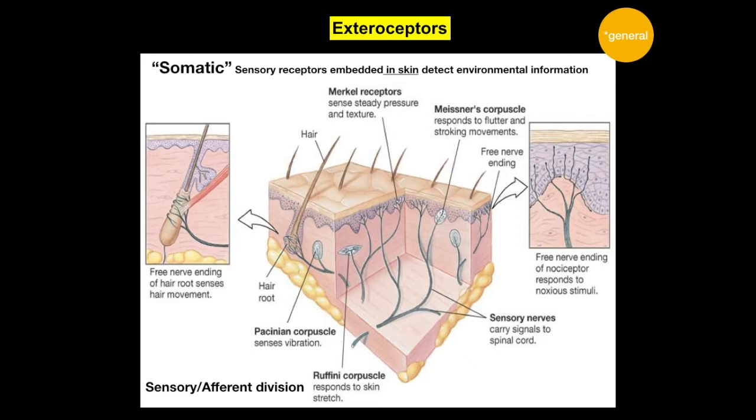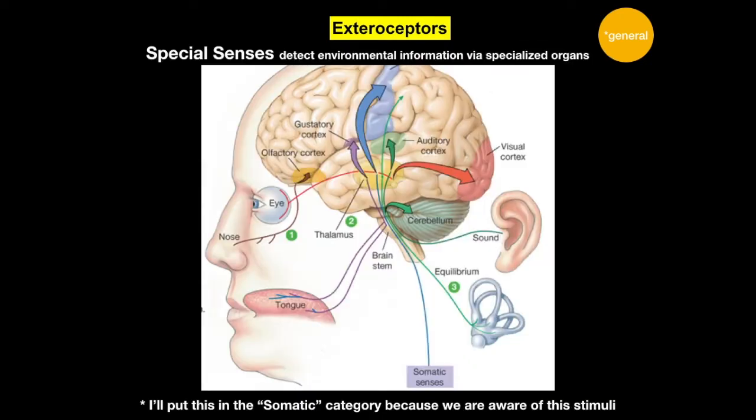These exteroceptors pick up various stimuli: various types of touch, along with temperature and pain, for example. We are generally conscious of sensations coming from these somatic sensory pathways, particularly when it's something we should be paying attention to and can take action toward. When we get to the special senses, those pathways also start with specialized exteroceptors, and I usually think of these as under the somatic pathway because we're conscious of them.